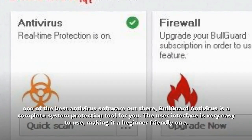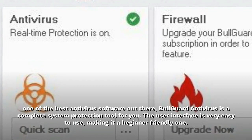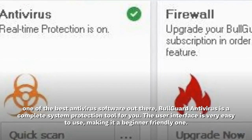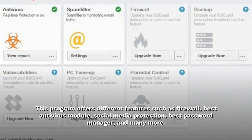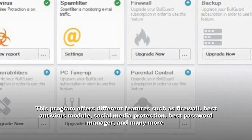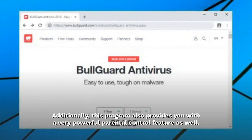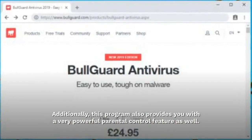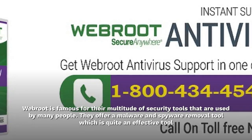Bulgard Antivirus is one of the best antivirus software out there — a complete system protection tool. The user interface is very easy to use, making it a beginner-friendly one. This program offers different features such as firewall, antivirus module, social media protection, best password manager, and many more. Additionally, this program also provides you with a very powerful parental control feature as well.